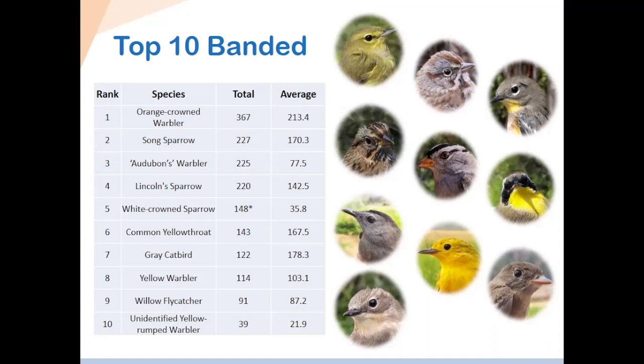Common yellowthroat was a little bit below average. Gray catbird was also a little below average. Yellow warbler was pretty typical. Ruby-crowned kinglet was pretty typical. And an unidentified yellow-rumped warbler — either a yellow-rumped warbler we couldn't determine if it was a myrtle or an Audubon's subspecies — was also a little higher than average.